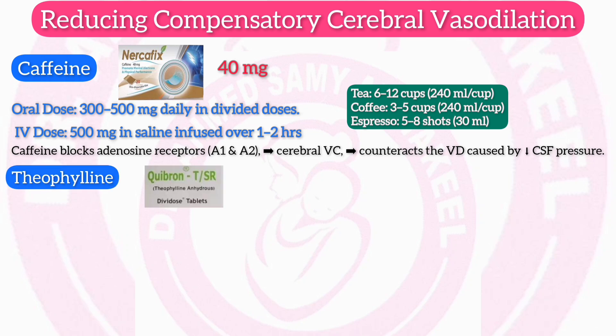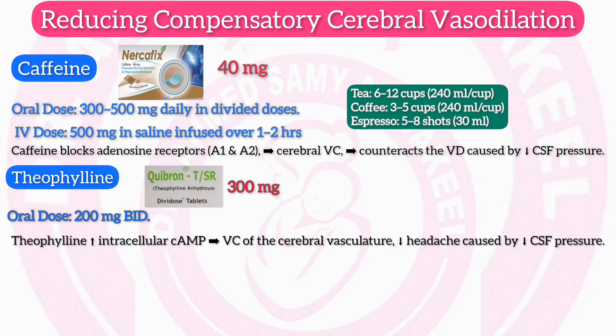Theophylline (Quibron SR 300 mg): oral dose 200 mg twice daily. Mechanism: theophylline increases intracellular cyclic adenosine monophosphate, which leads to vasoconstriction of the cerebral vasculature, reducing headache caused by low CSF pressure.